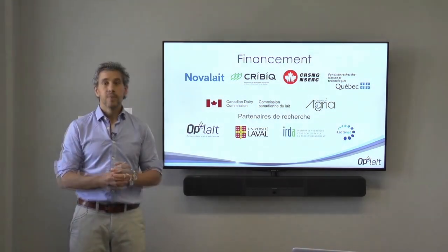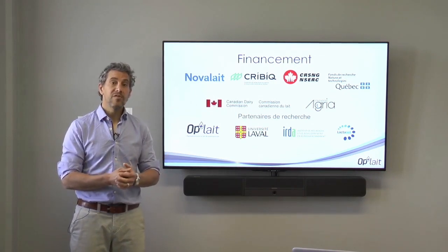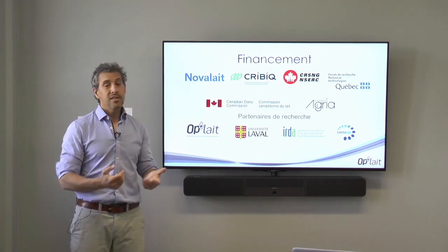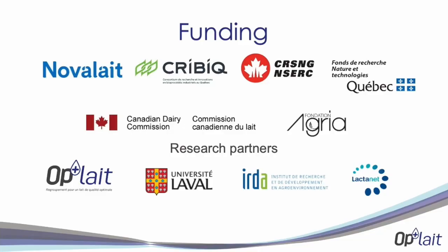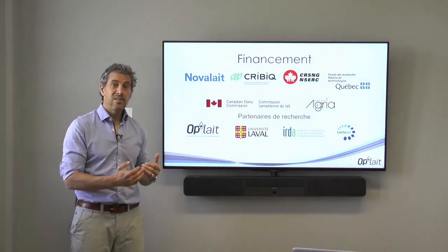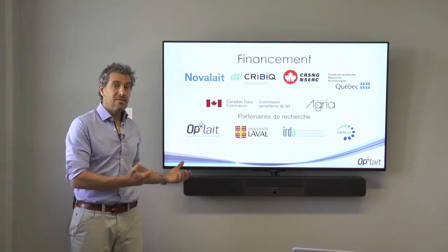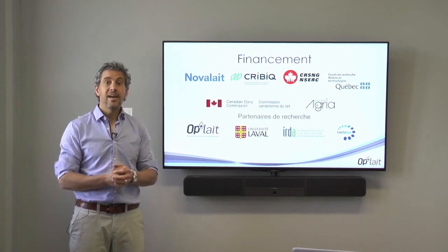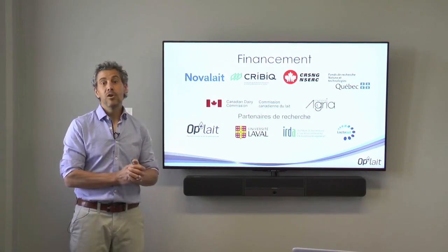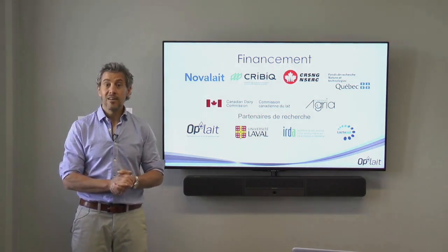We wanted to thank the different people who made the project possible: NOVA-LE, CRIBIG, and NSERC for financing. Dr. Anif Hachet received grants from Agria, and the project was undertaken in partnership with members of the ABLE group at the University of Montreal, with strong collaboration from the University of Laval and WAC to MED. Thank you.